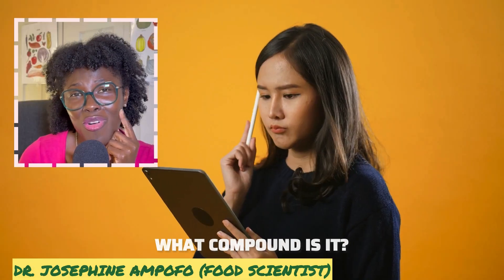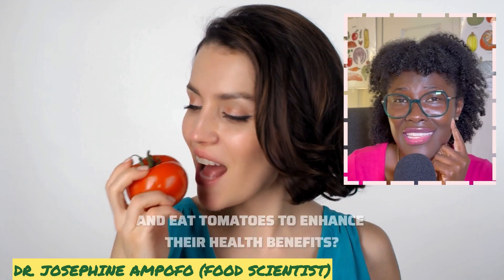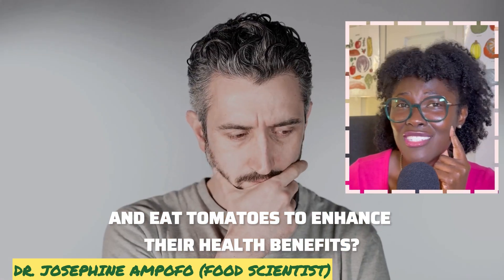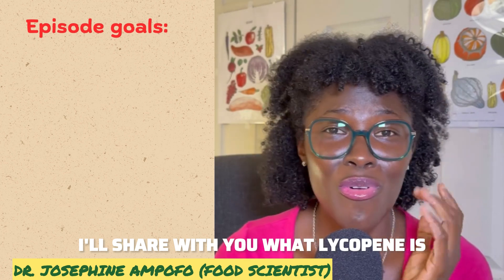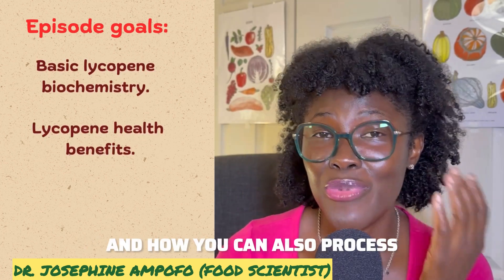Lycopene — what compound is it, and how can we process tomatoes to enhance their health benefits? In this video, I will share what lycopene is, its health benefits, and how you can process tomatoes to optimize their absorption.